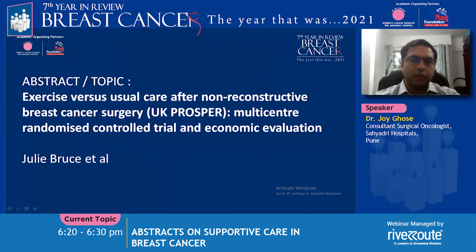The first abstract is regarding exercise versus usual care in non-reconstructive breast cancer surgery patients, which was a trial performed in the UK called the UK PROSPER trial. The trial was headed by Julie Bruce et al.